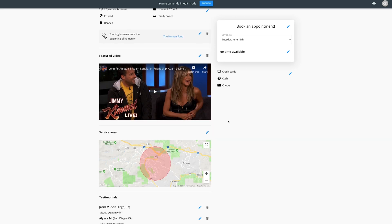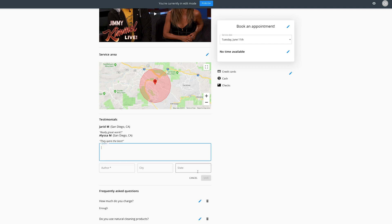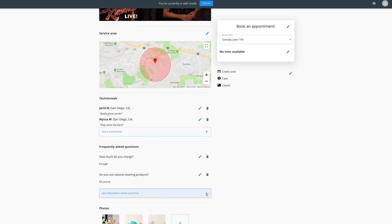Of course you'll be able to add all those five-star reviews, your service area, even customer testimonials. You can also post commonly asked questions, and of course your online booking windows.